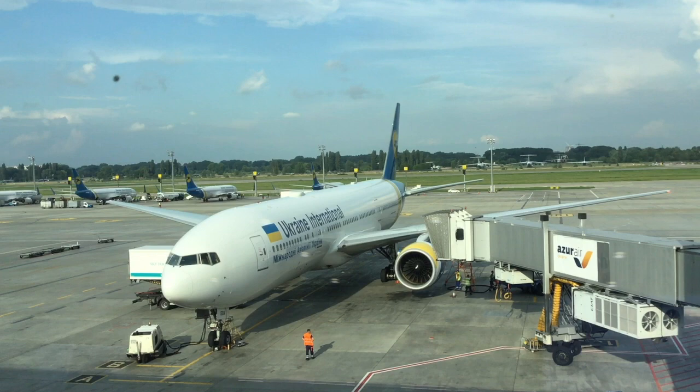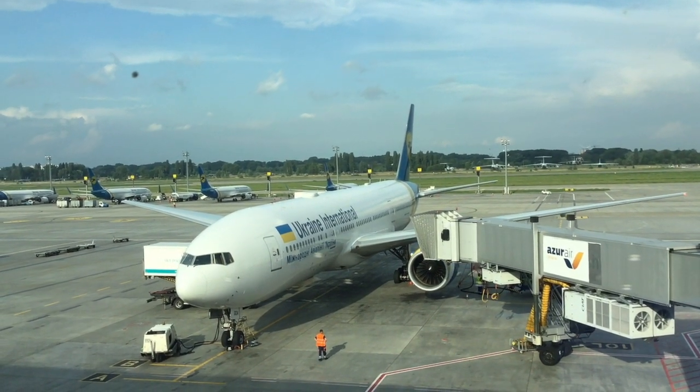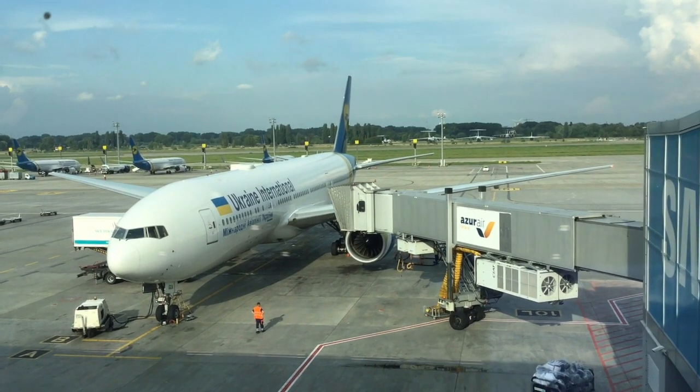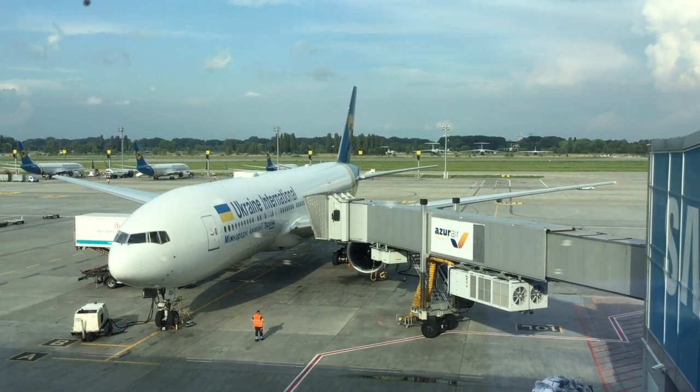Hello everyone, it's Josiah from Journey with Josiah. Today I'm flying Ukraine International Airlines on their Boeing 777 to Bangkok from Kiev in premium economy class. Follow me along today as I will be reviewing their product.